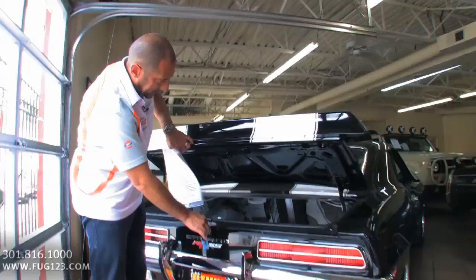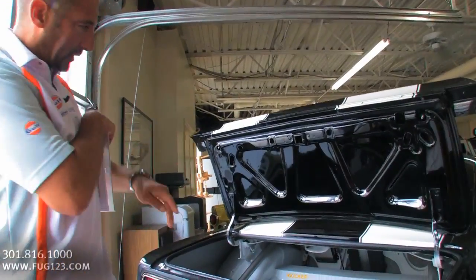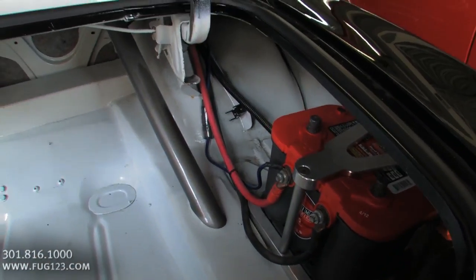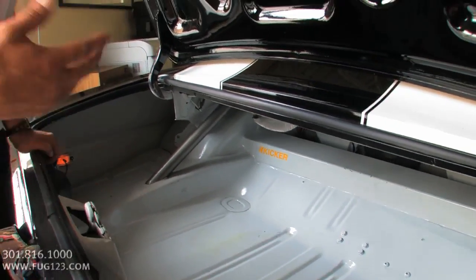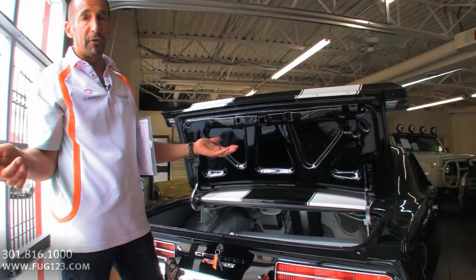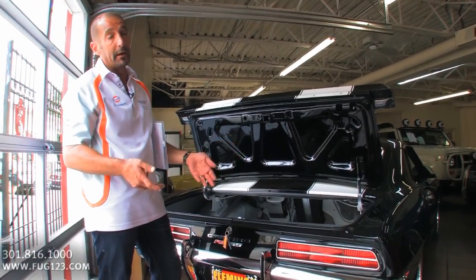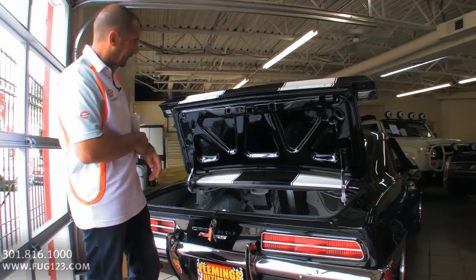Let's take a peek in the trunk. It doesn't have a mat in it right now, but it comes with a mat or we can put carpet in. I just wanted to show you how beautiful it is — all brand new, all welded in. The battery has been moved to the back. It's an Optima battery with a billet battery hold down. The battery itself is two to three times the price of a regular battery, and the billet hold down is another three times the price of a regular hold down. It's the little detail stuff.